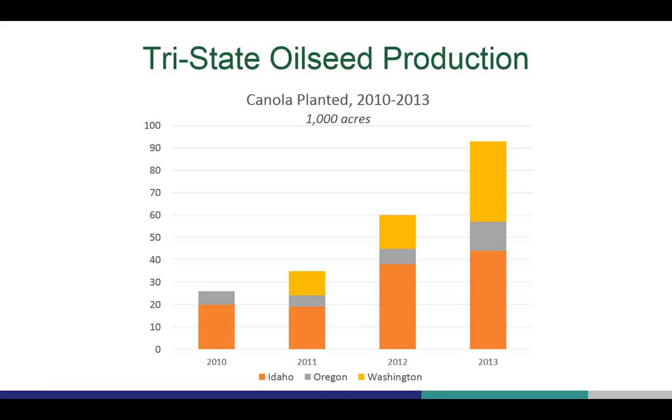Here you see that canola acreage in the Tri-State area has increased in the past four years. For farmers who are growing canola, we want to be able to provide information on the best research-supported practices.